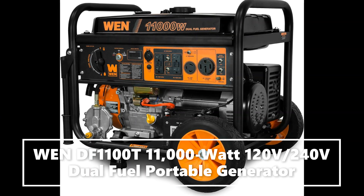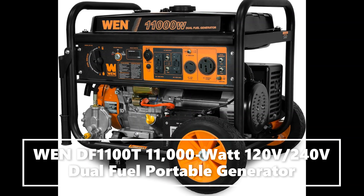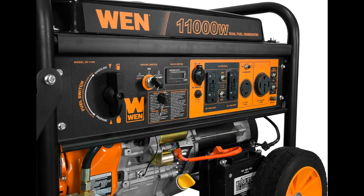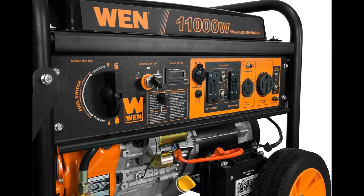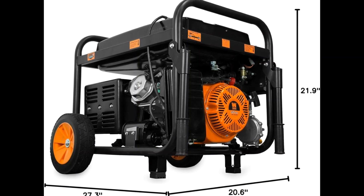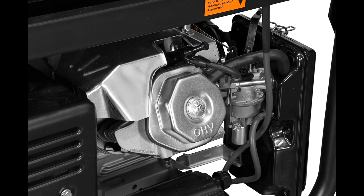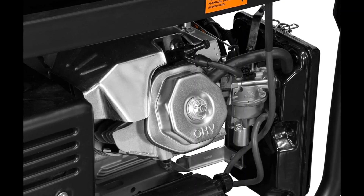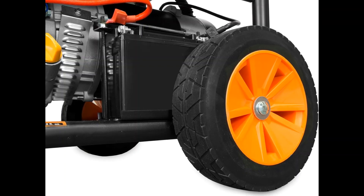Switch between gasoline — 11,000 surge watts, 8,300 running watts — and propane — 9,500 surge, 7,500 running. With the simple turn of the selection dial, voltage easily goes from 120V to 240V, perfect for transfer switches and emergency backup.